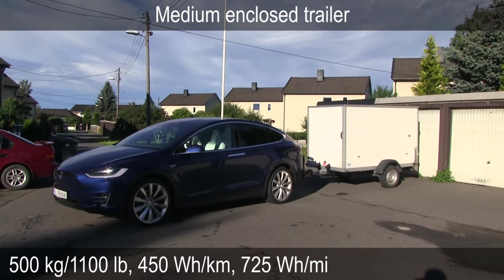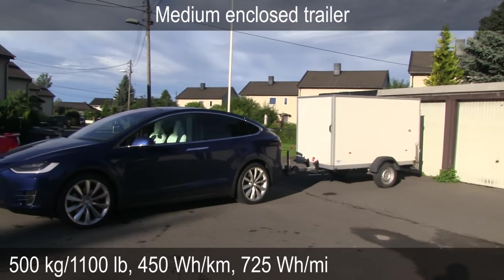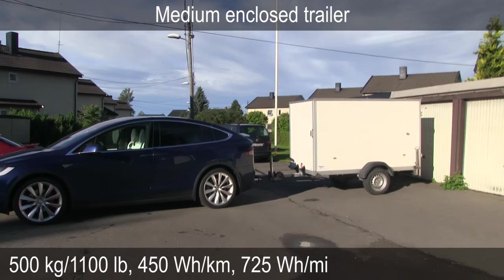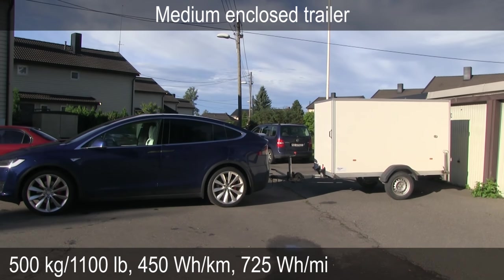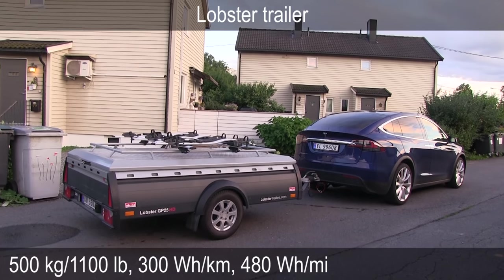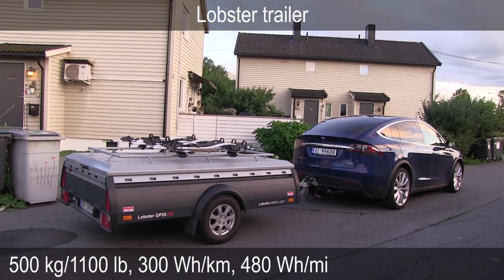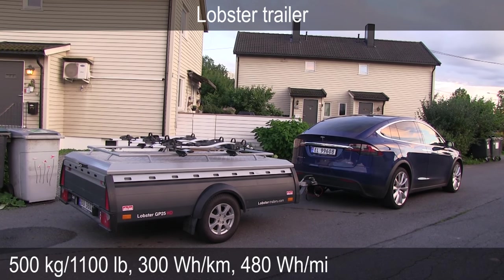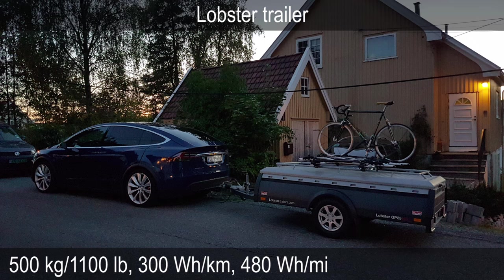If you step down to the medium enclosed trailer, it was a lot lighter — you can pull less items in there, but as expected, consumption is lower. Then as a third test, I tested a really flat trailer. It was almost as flat as you see here, but you can put stuff on top of it, like bicycles, a roof rack, cargo box, or whatever.